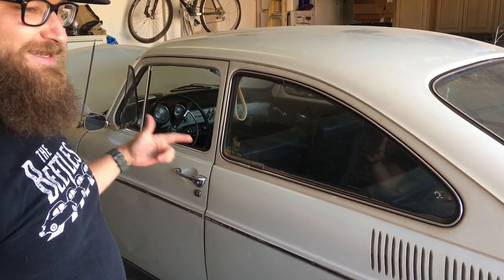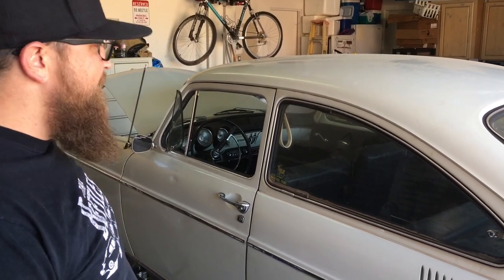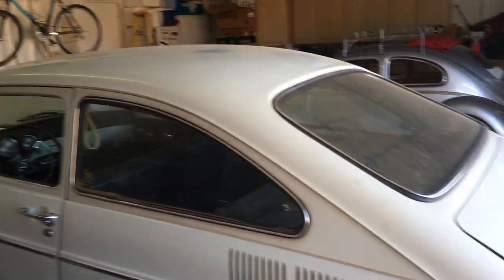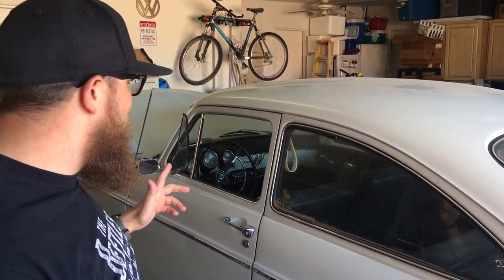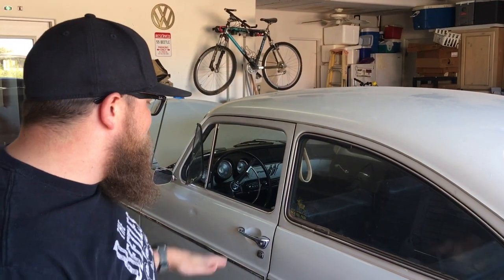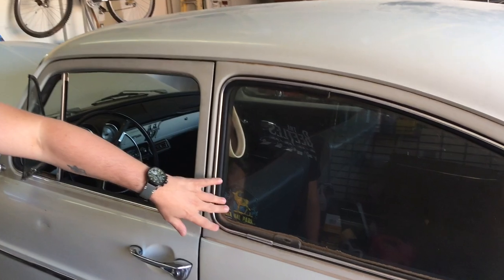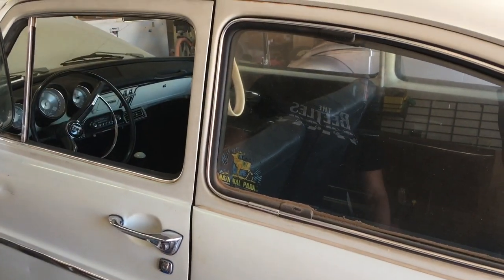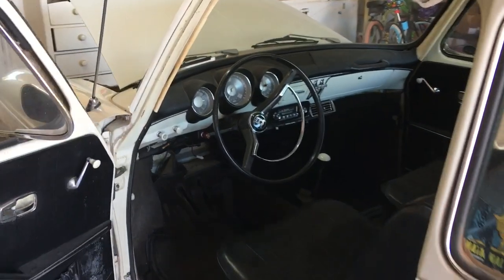I bought this one a couple months ago and haven't got it driving just yet. It is a 1966 Volkswagen Fastback — it's a Type 3. I've actually owned Squarebacks, Fastbacks, and Notchbacks, and this one hands down is the most original Fastback I've ever owned. There's just evidence of cool stuff all over the place — stickers throughout the car, maintenance stickers, and it's all original paint so far.